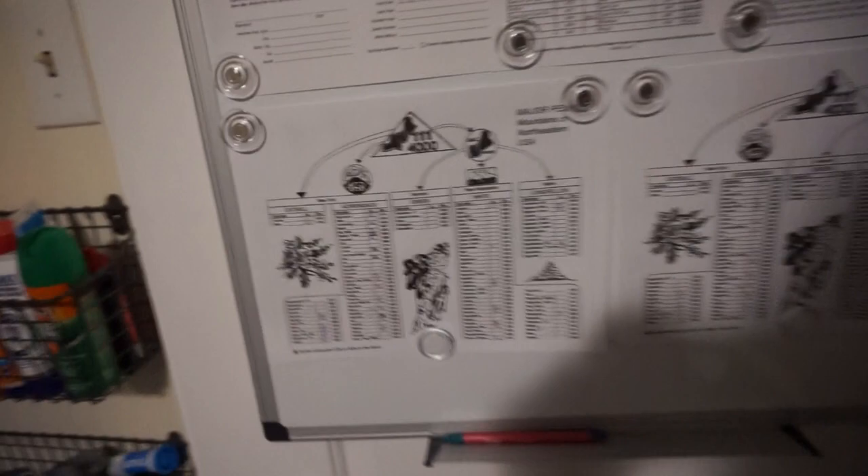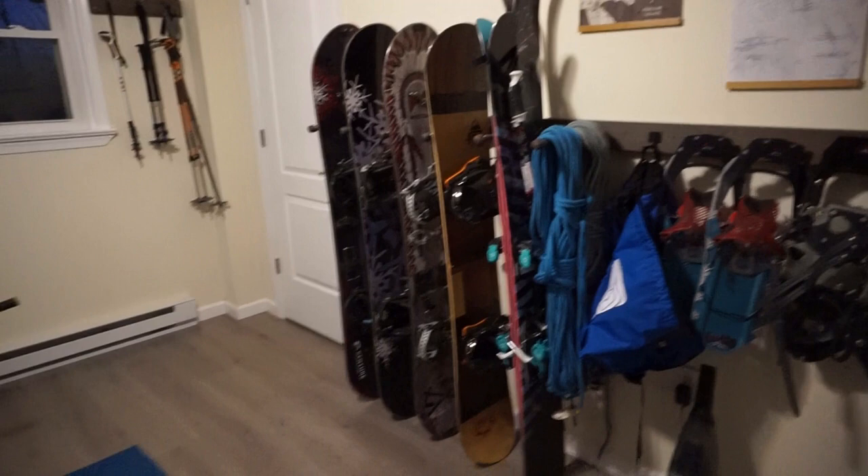And that is our gear room! My dog Declan came to join me at the end. I hope you enjoyed this video — let me know what you think in the comments below. Was it boring, interesting, did I ramble too much? Feel free to leave any questions and I'll be happy to answer. Like, comment, subscribe, share — and I'll see you next time. Bye!